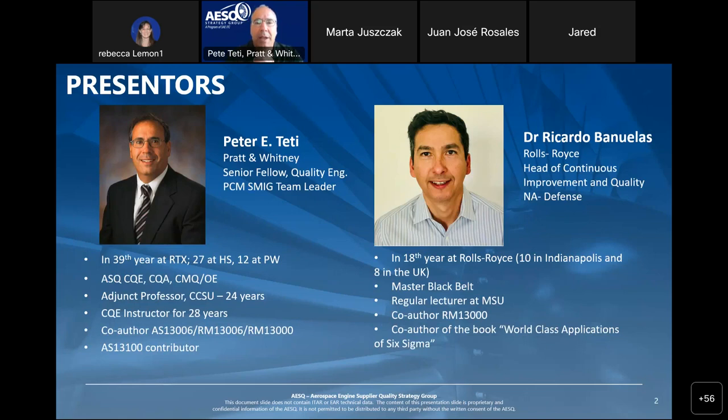Ricardo is going to be assisting me today in providing this important presentation. I also want to recognize on the call our fellow SMIG team members: Andrew Stout from Pratt and Whitney Canada, Grant Braun from PCC, and Rudy Bronier from our MTU partner. With that said, I'd like to now turn it over to Ricardo, who's going to go over the next series of slides.